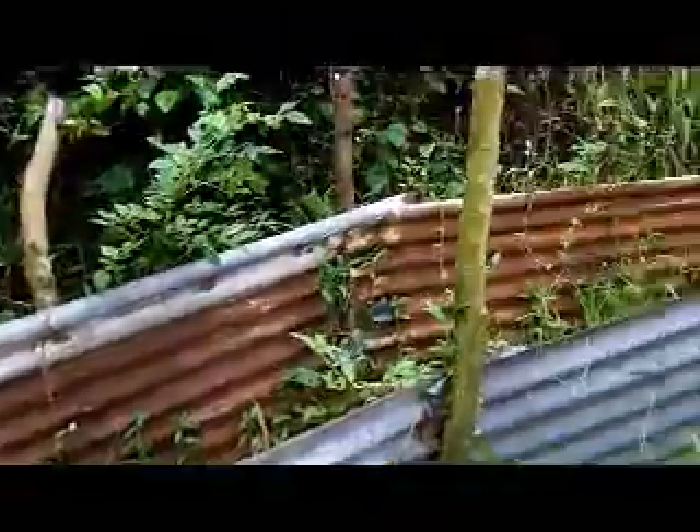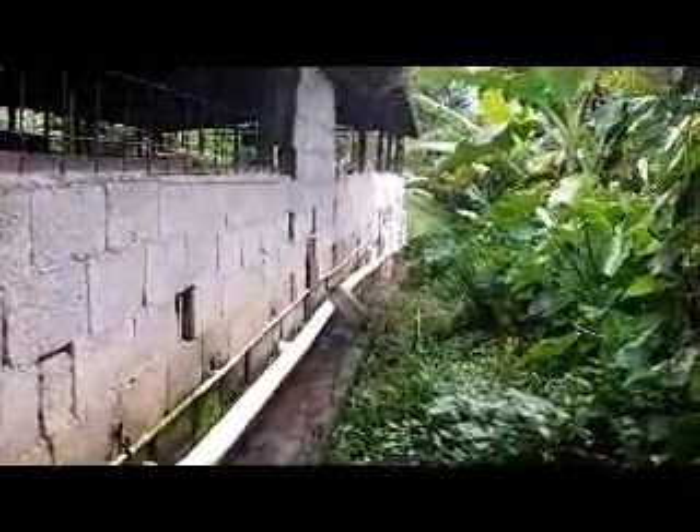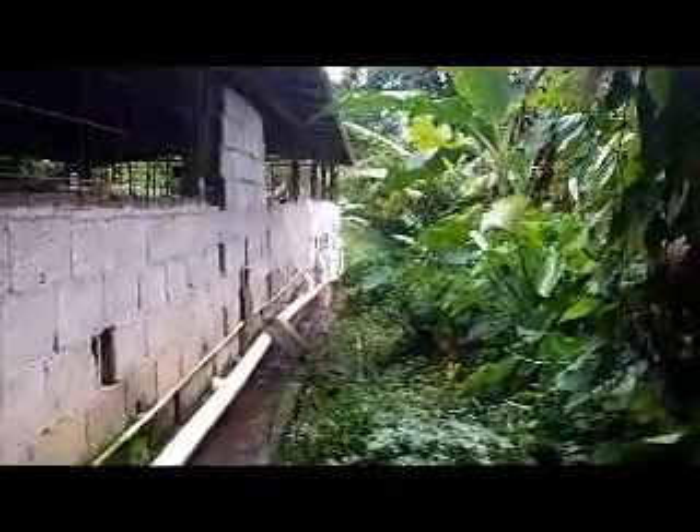So once the pigs come out of there, Mr. Eli takes them and puts them up this trail, and they go up to the slaughterhouse up on top of the hill. On the inside of the pens, there are holes, and they all connect to this PVC pipe, which will go down to the biogas digester.